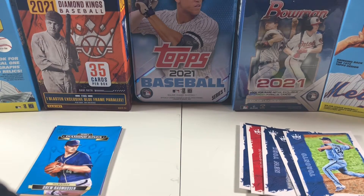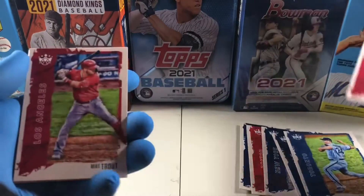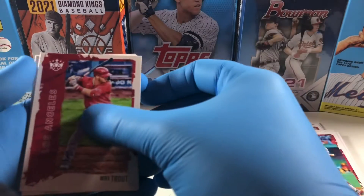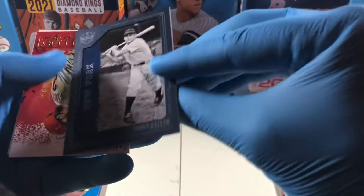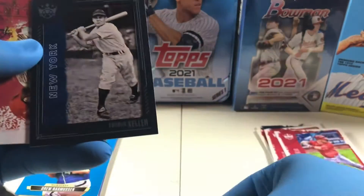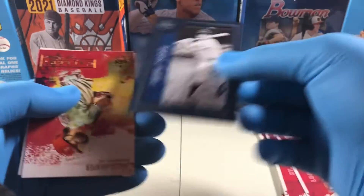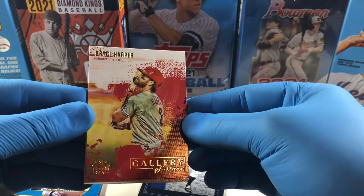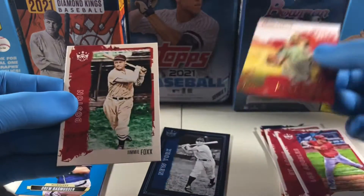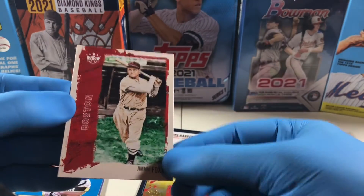On to pack number three, starting off with Lou Brock, Mike Trout — and there's one of our blue frames, another Charlie Keller, Bryce Harper Gallery of Stars, and then a Jimmy Foxx. I wonder if that one might be an SP since it's in color.